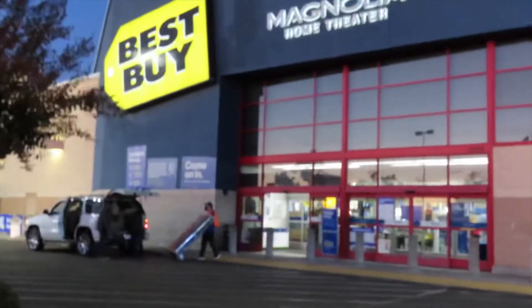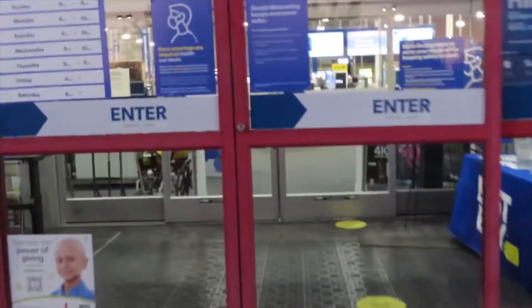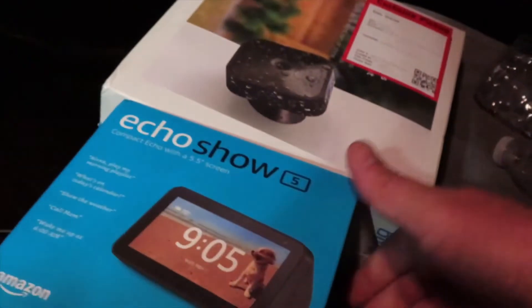Back at Best Buy now. Last night this parking lot was filled with cars for pickup. I'm just gonna go in and pick it up inside. Hopefully the line's not too long. It's called the Echo Show — it's like a tablet and you can hook up the Blink camera to it. Hopefully it comes with a mounting bracket.